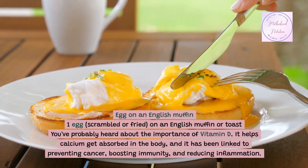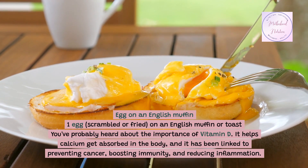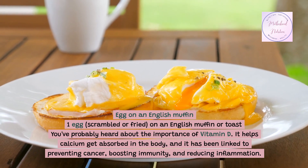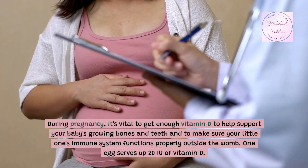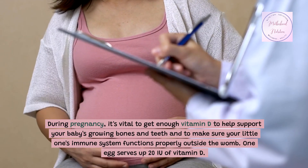Egg on an English muffin: one egg, scrambled or fried, on an English muffin or toast. You've probably heard about the importance of vitamin D — it helps calcium get absorbed in the body and has been linked to preventing cancer, boosting immunity, and reducing inflammation. During pregnancy, it's vital to get enough vitamin D to help support your baby's growing bones and teeth and to make sure your little one's immune system functions properly outside the womb.